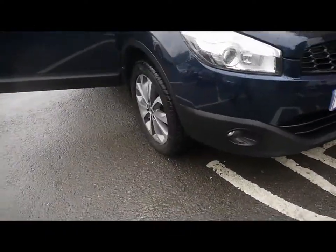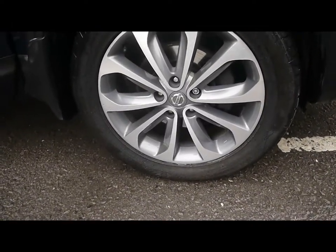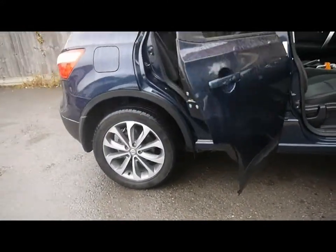We've also got front fog lights and 18-inch alloys, with no sign of them touching the kerb and no scuffs or marks on any of the four wheels either.